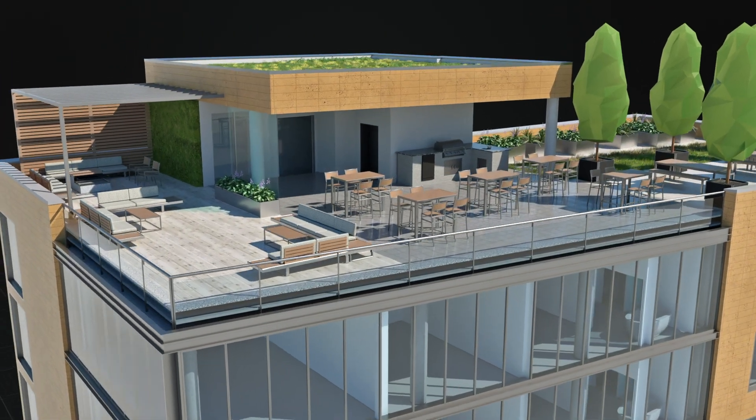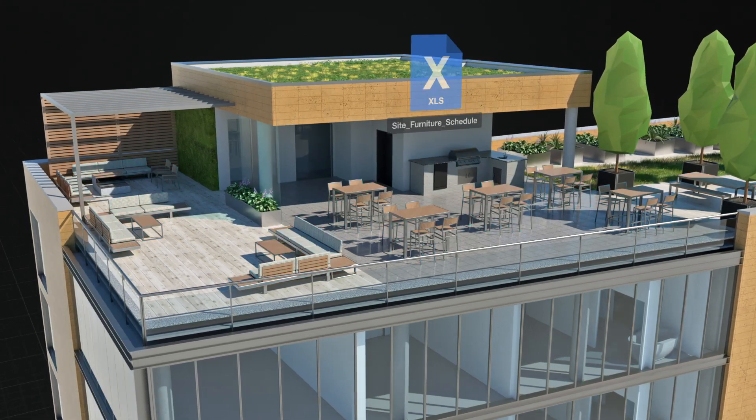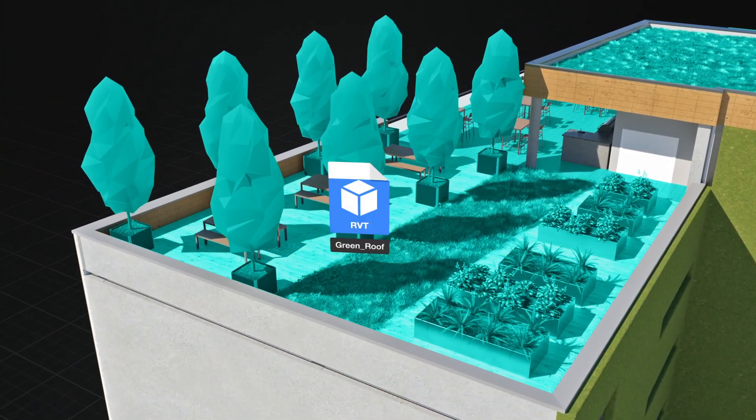Smarter designing requires smarter collaboration. Easily exchange data through new support from Microsoft Excel. Landmark also offers the best compatibility with other BIM solutions thanks to IFC and Revit file imports and exports.